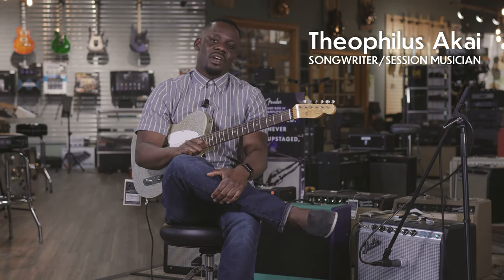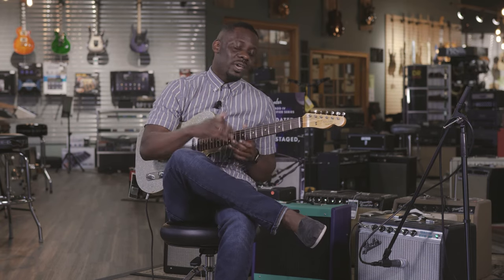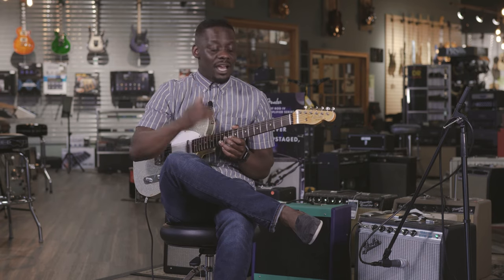Hello everyone, my name is Theophilus Akai and I'm here at More Music Evansville. Today I have a special treat for you — I'm playing through a Fender Custom Shop 1961 Telecaster.